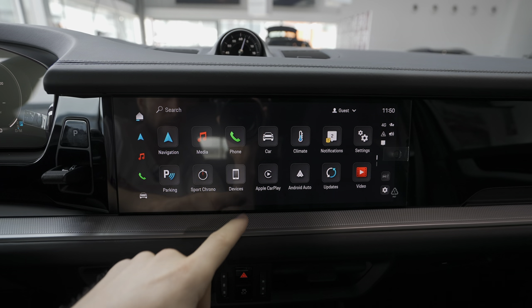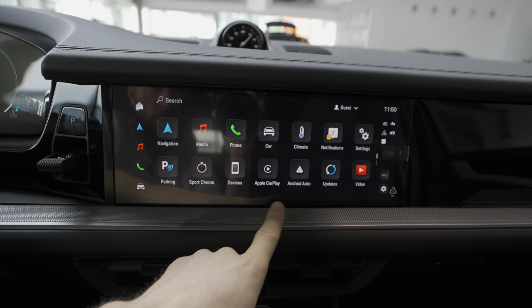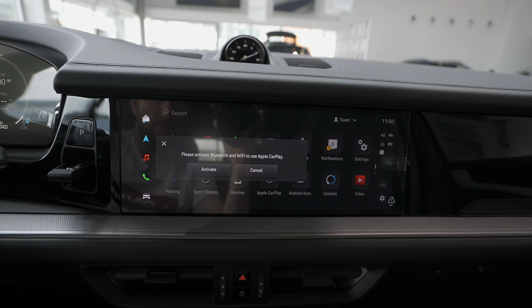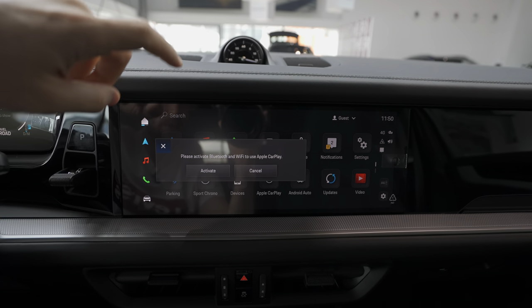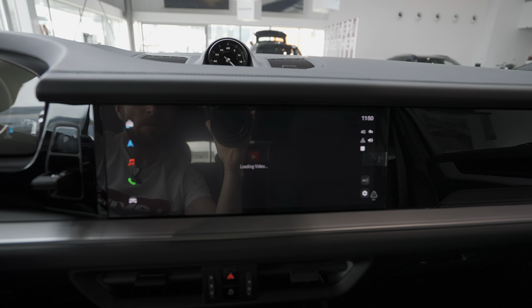Under devices you can connect Apple CarPlay and Android Auto. For example, for Apple CarPlay it says to activate Bluetooth and Wi-Fi — I'll show that in a future video. There's also a software updates section if the car has any updates.